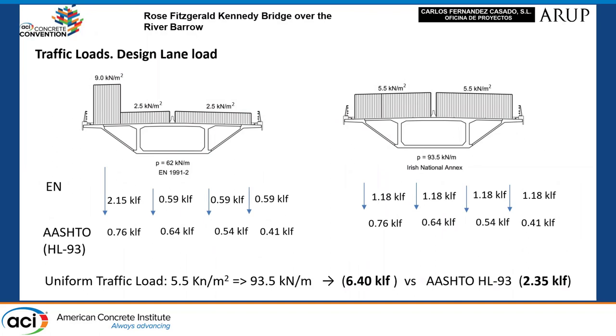In the project, the Eurocodes were applied together with the national annexes. In the case of the Eurocodes, a 9 kN per square meter load is provided for the first lane, and the remaining lanes are 2.5 kN per square meter. The Irish national annex, however, indicates that 5.5 kN per square meter must be considered in all lanes. This represents an increase of 50% in loads.